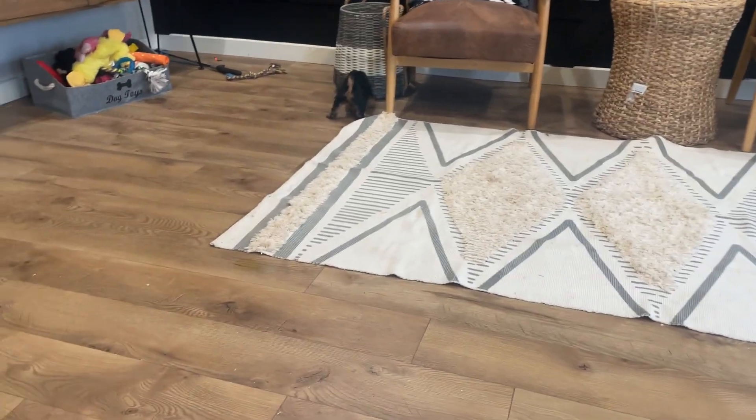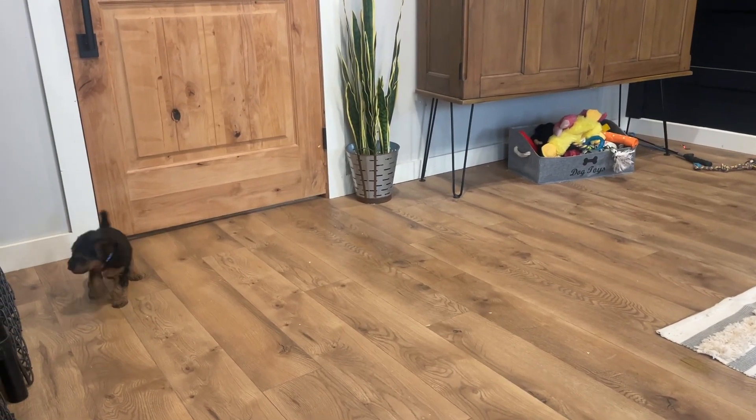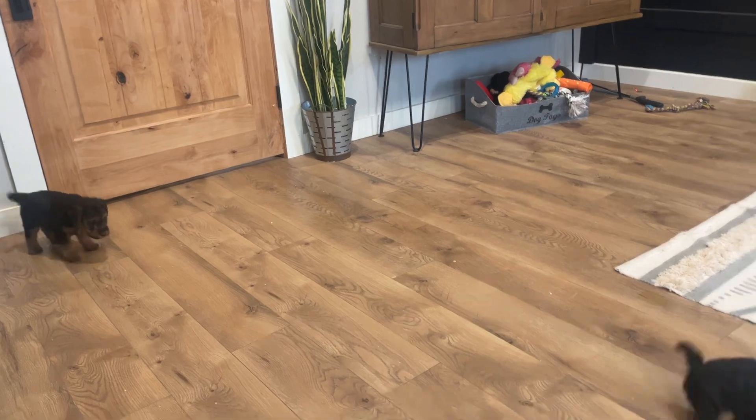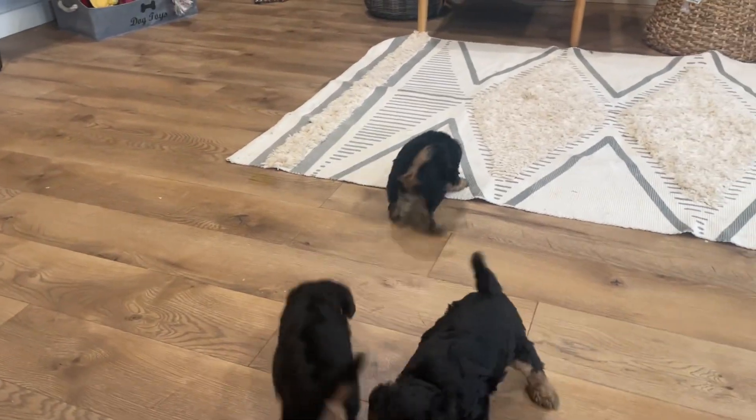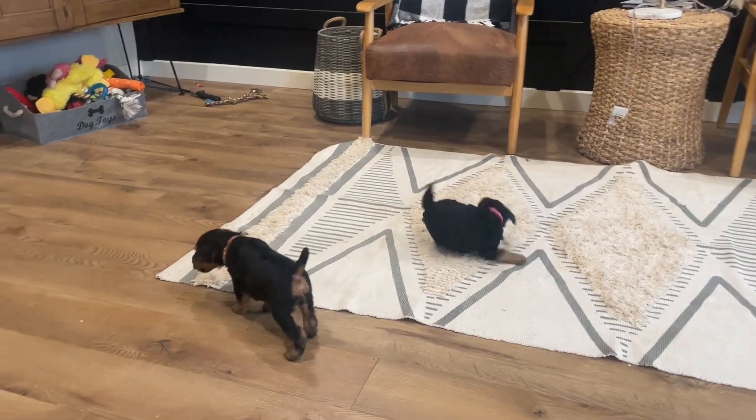All right everybody, here we have Rita and Mongo's Welsh Terrier puppies. They were born December 21st and they are about five and a half weeks old now, so we are going to start the beginning of the puppy picking process.